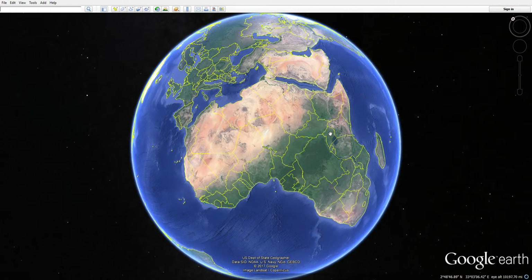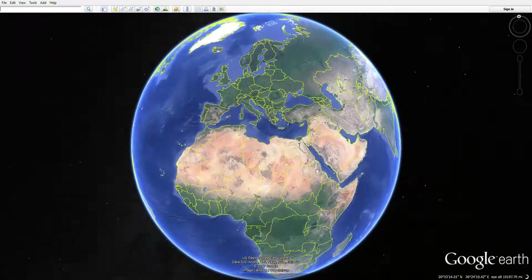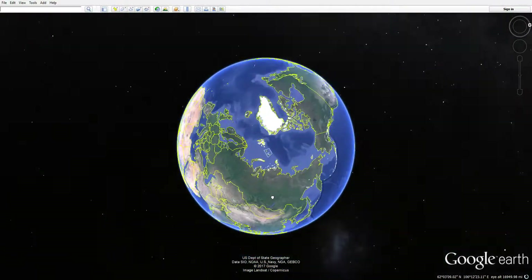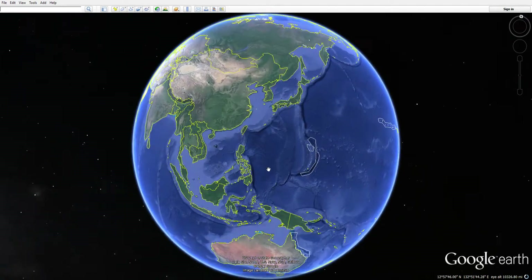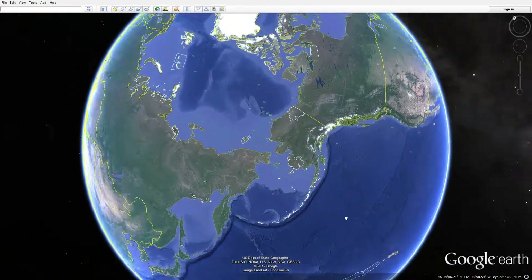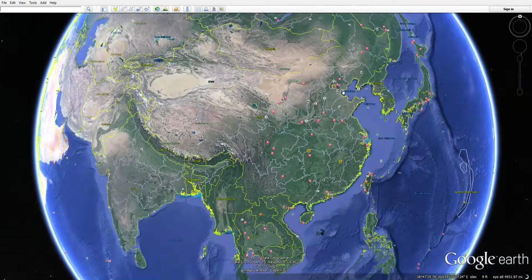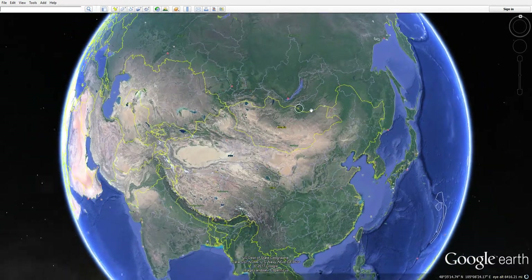Hey guys, welcome to Google Earth. I apologize for the bad audio and this is gonna be a little bit laggy because I'm downloading a huge Windows update that's taken a lot of my memory. This is actually the third take I've done. I'm sorry I haven't made a video in a while, but I hope you like this video.